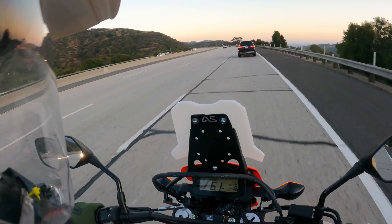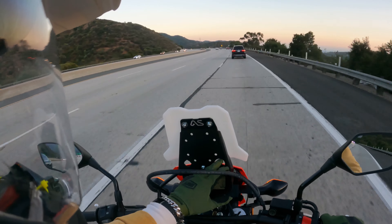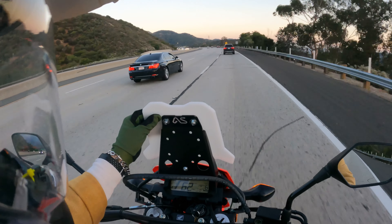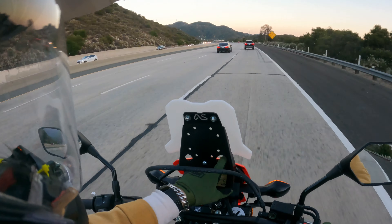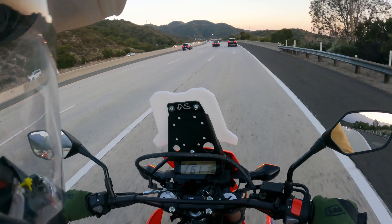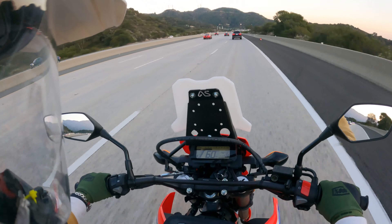The main reason I got the fairing was so I could throw a dual USB port on here and eventually a Garmin unit. Still worth it to me to be honest.